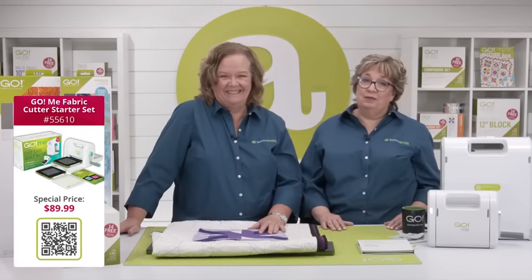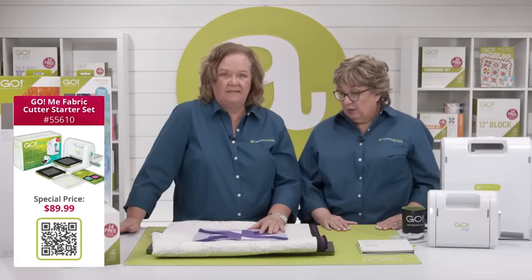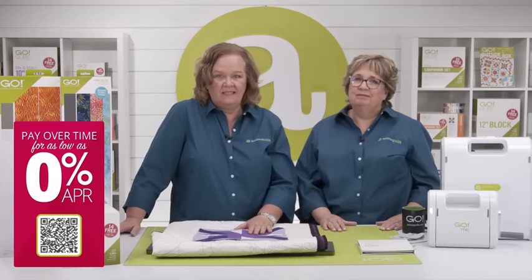If you're taking the Go Me to your retreat because of how easy it is to fly with — it is our smallest and lightest weight cutter, weighing less than six pounds, so you can take it on the plane. Remember, you can quilt now, pay later — get your financing today at AccuQuilt.com/financing, in case you shop for fabric or acquire something new while you're there.